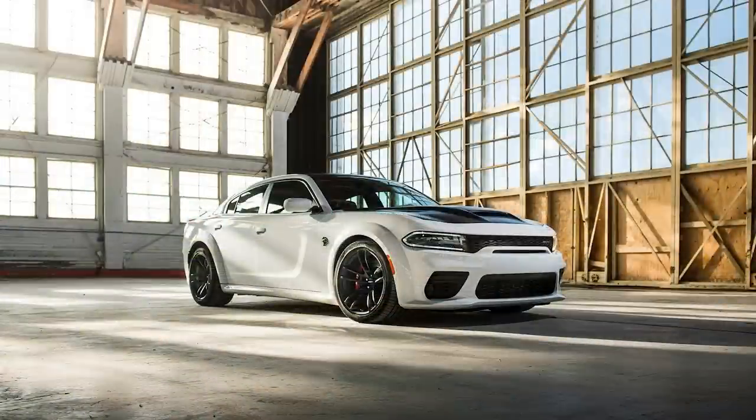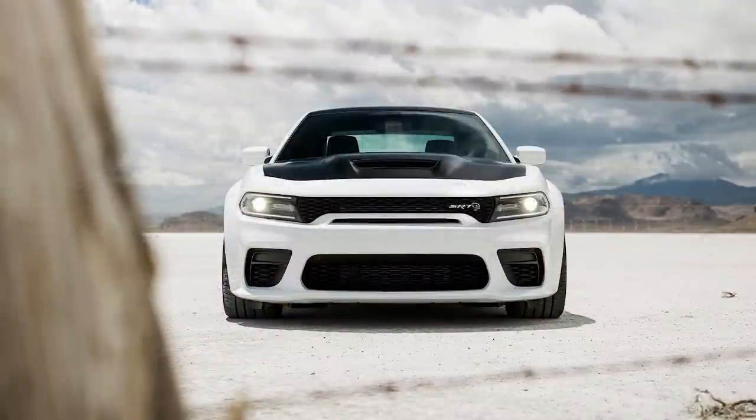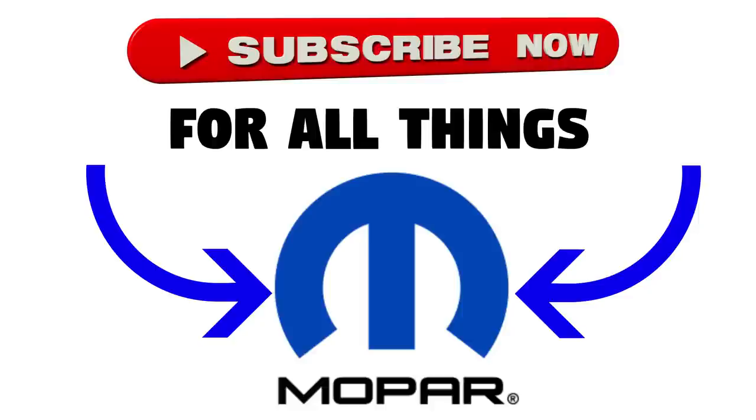Dealer orders begin this fall, and the 2021 Redeyes will be on the road by the first few months of 2021. What do you think about the Charger SRT Hellcat Redeye? Dodge seems to have a trend where the Challenger gets something first and the Charger follows suit two years later — we saw that with the widebody, where the Challenger got it in 2018 and the Charger for 2020, and now the Redeye, where the Challenger got it in 2019 and the Charger gets it for 2021. Thanks for watching, make sure to like and subscribe for all your Mopar content, and I'll see you guys in the next video.